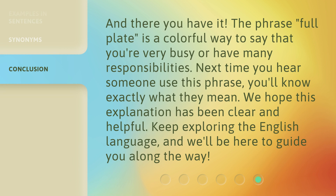And there you have it. The phrase 'full plate' is a colorful way to say that you're very busy or have many responsibilities. Next time you hear someone use this phrase, you'll know exactly what they mean. We hope this explanation has been clear and helpful. Keep exploring the English language, and we'll be here to guide you along the way.